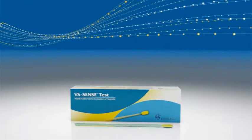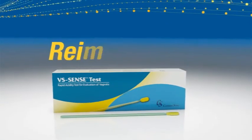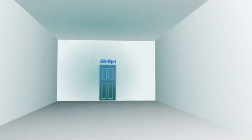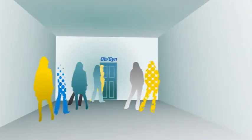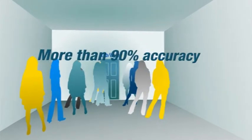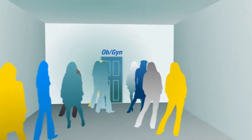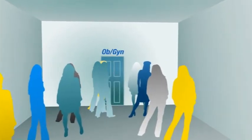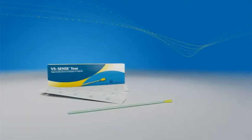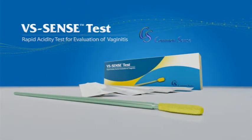What's more, VS Sense Test is CPT coded and CLIA waived for swift reimbursement, making it an attractive addition to clinical practice. Consider the advantages: a 10-second in-and-out test that offers immediate results and proven accuracy. All these make VS Sense Test the natural choice for a wide range of public and private clinical settings, delivering better patient care in cases of vaginal infection.